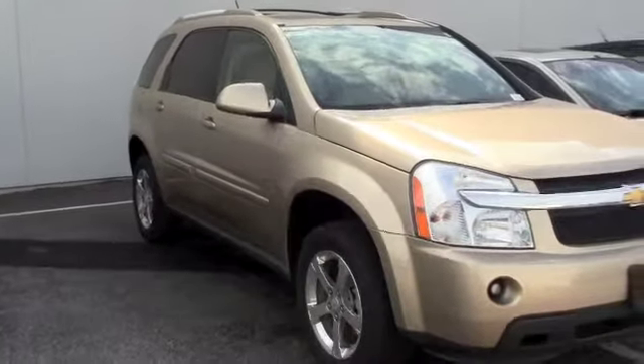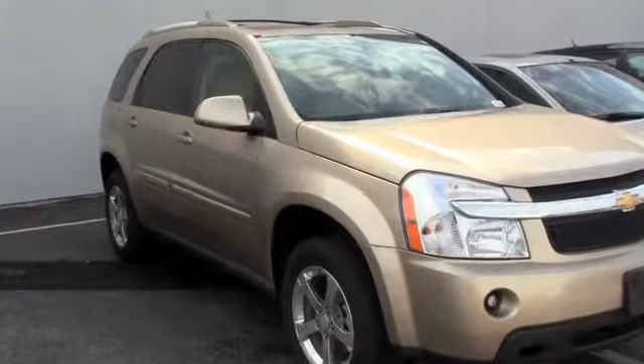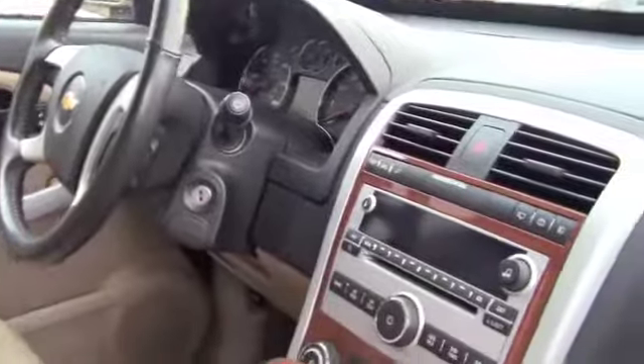Come check out this 2007 Chevrolet Equinox LT all-wheel drive — low miles for a 2007, brand new tires. This is the inside of the Equinox, extremely clean inside and out. CD player, auxiliary output, leather interior.